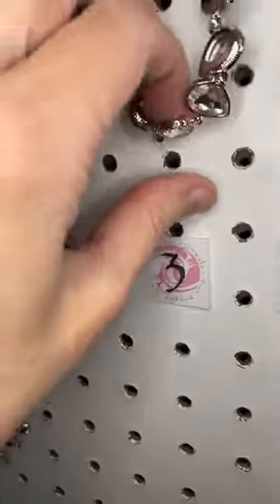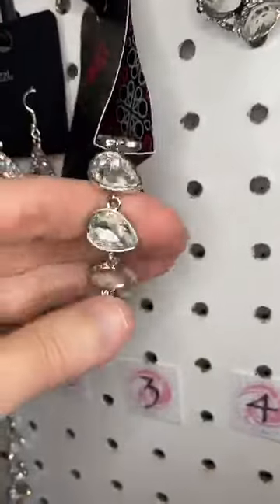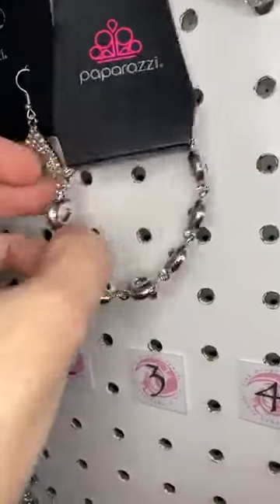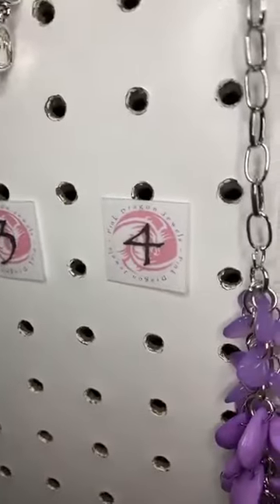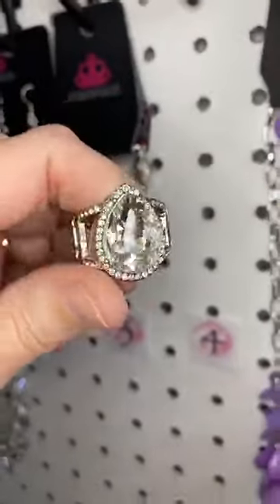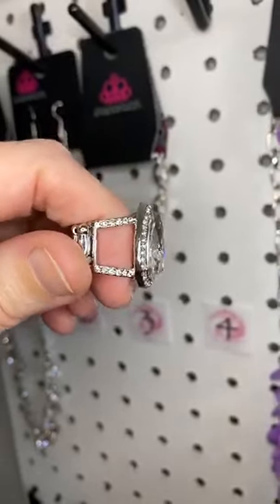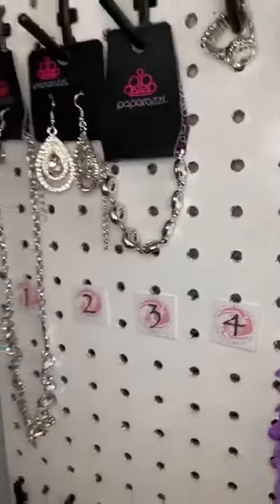The bracelet is number three. The bracelet matches the necklace. You can see the teardrop shapes all linked together, kind of at an angle, so it gives it a different look. This is a clasp bracelet, so it's seven inches plus the two-inch clasp. And then the ring for that set is number four. It looks just like the pendant on the necklace — gorgeous with that rhinestone surrounded by small ones, and bars on either end. So that is our Fiercely Fifth Avenue set.